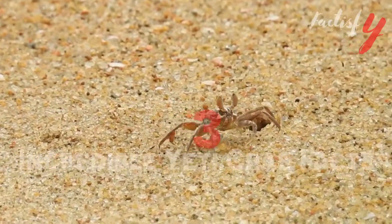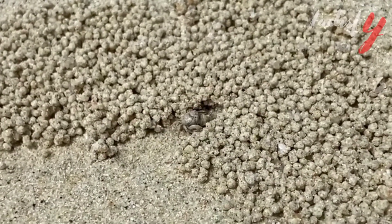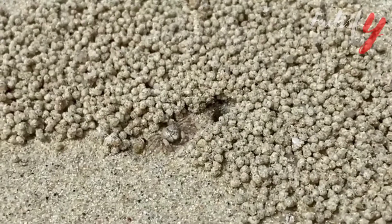Three incredible Yeti Crab facts. Number one: one of the more interesting facts is that Yeti crabs pile on top of each other to stay warm near hydrothermal vents. One scientist counted some 700 crabs per square meter.